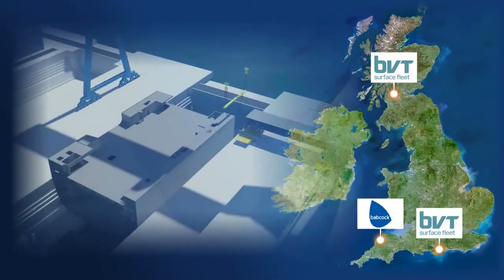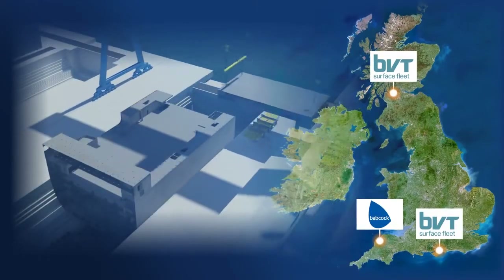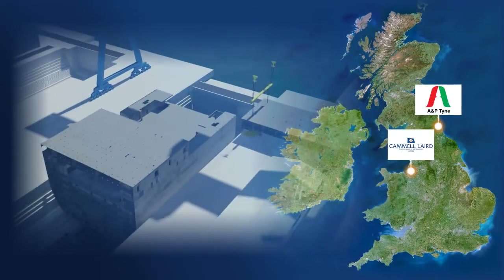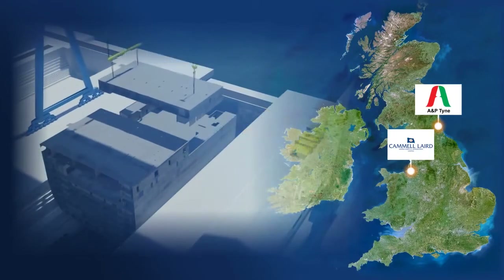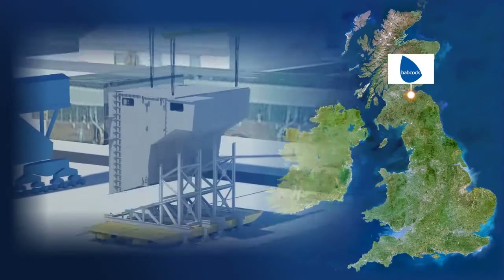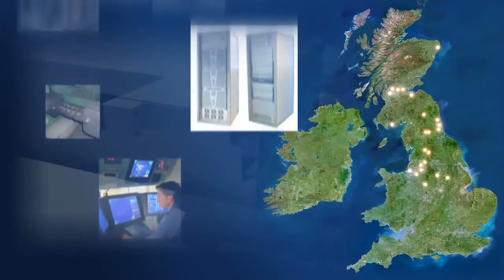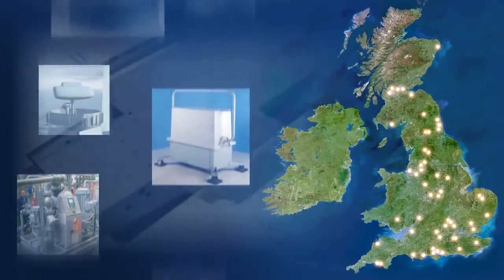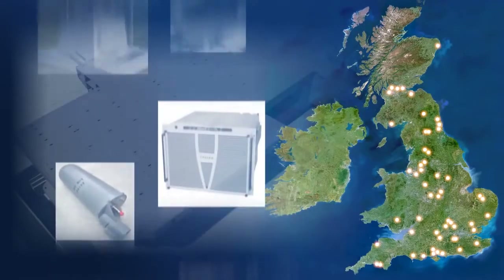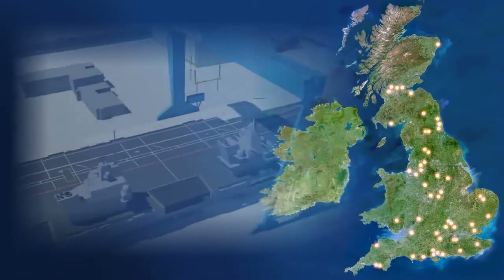The large blocks are being built at BVT Surface Fleet Govan, Glasgow; Babcock Marine, Appledore; BVT Surface Fleet Portsmouth; central blocks at Cammell Laird, Liverpool; A&P Tyne, Tyne and Wear; and the sponsons at Babcock Marine, Rosyth. In addition, suppliers from across the UK are involved in the project. In total, work for the new carriers secures more than 10,000 jobs across the UK from suppliers alone.